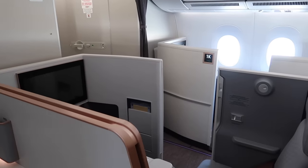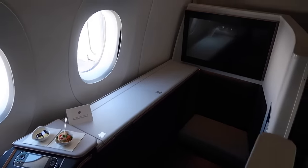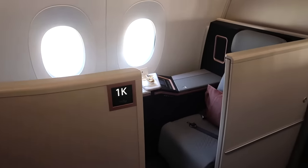So what's special about the Malaysia Airlines A350? It has a separate first class section with just four seats in this mini cabin. As far as I'm aware, Malaysia Airlines is the only airline currently operating first class on the A350.